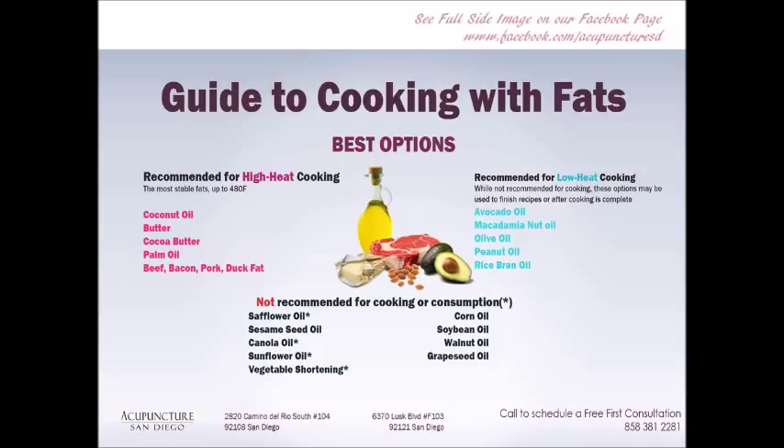Going into healthy fats and cooking oils more specifically — starting with the oils we don't want to consume: stay away from safflower oil, sesame seed oil, canola oil, corn oil, soybean oil, walnut oil, grapeseed oil, vegetable shortening, and sunflower oil. These are all horrible for us; they're all chemically produced and processed. Most of us cook with olive oil, and olive oil is an excellent healthy fat — it's just not intended to be cooked at high temperatures. It has a low smoke point and is unstable at high temperatures, which changes its chemical structure.